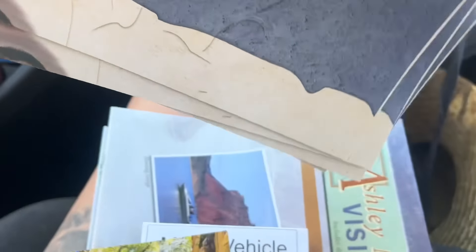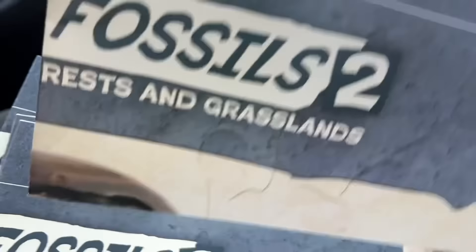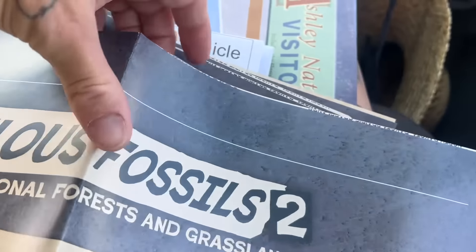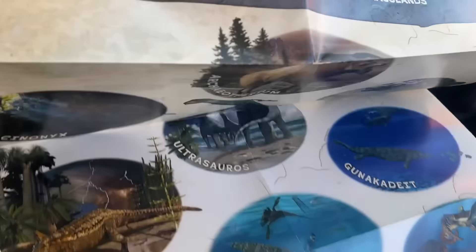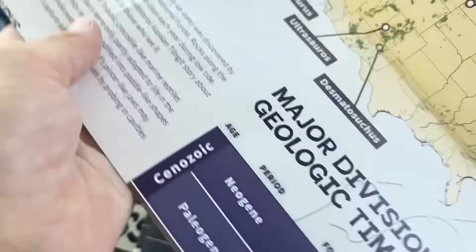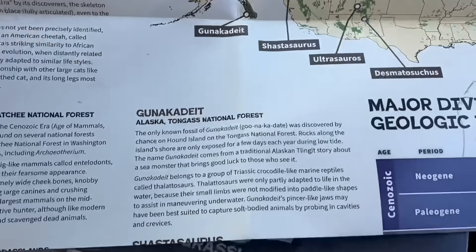We always hit Dinosaur National Monument every year. I grabbed some of these pamphlets so we can do lessons with the kids beforehand — vocabulary, art, things like that. It's a big map and we can have the kids pick a dinosaur drawing to attempt for art. On the other side is information and a map we can have them write out — of course with the older kids who know how to read.